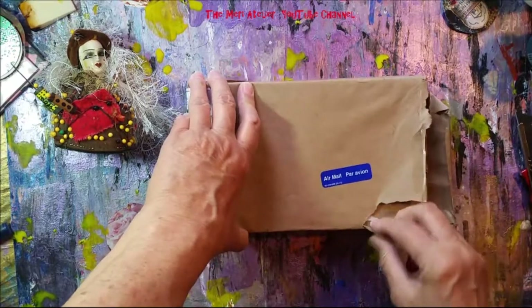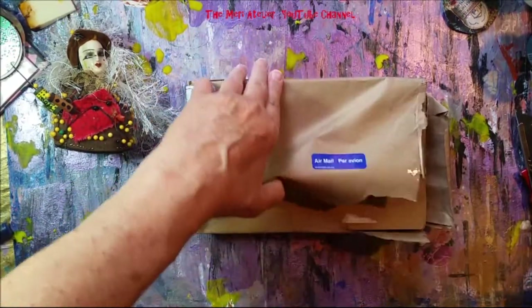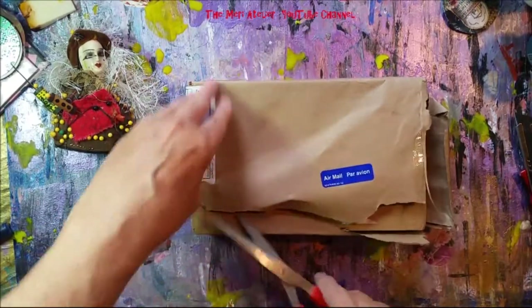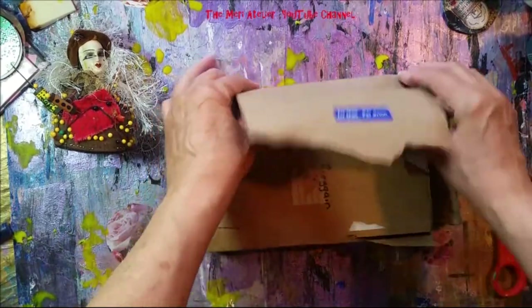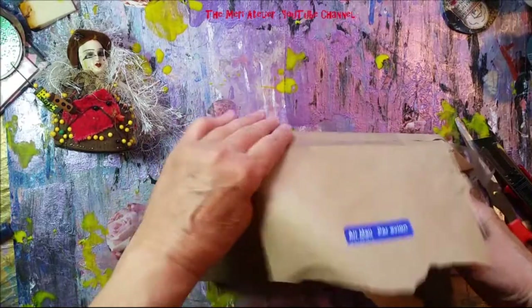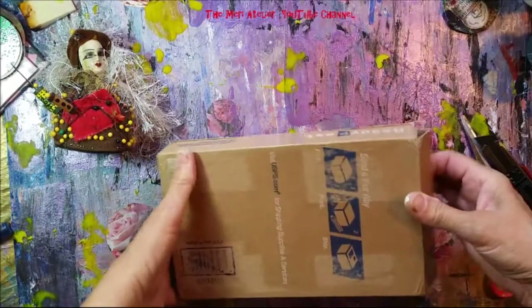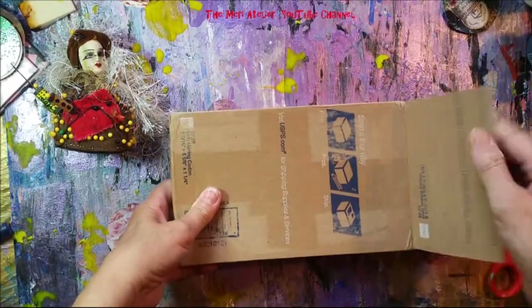I think that is the longest I have seen waiting for a piece of mail from Canada. Laura was probably wondering if I was not telling her that I had received it!